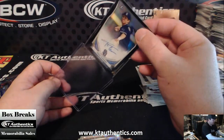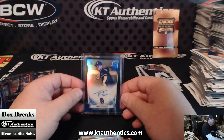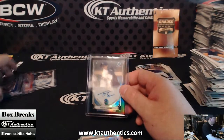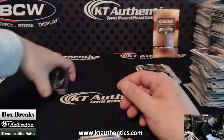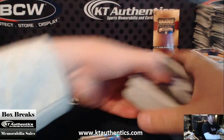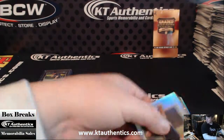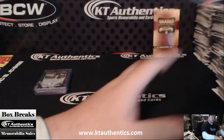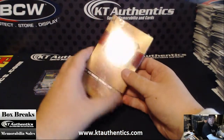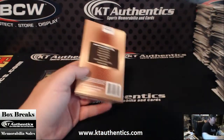Nice, very nice sir. That is huge, man. Alright — let's get your Graded Gallery sir, here we go. Just paid for all the boxes. Alright, here comes your graded card.